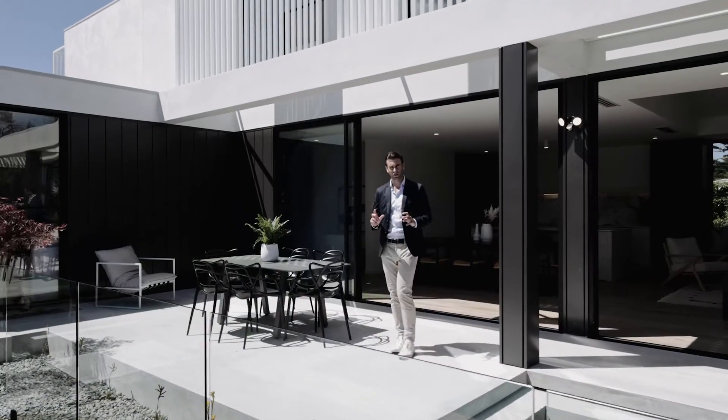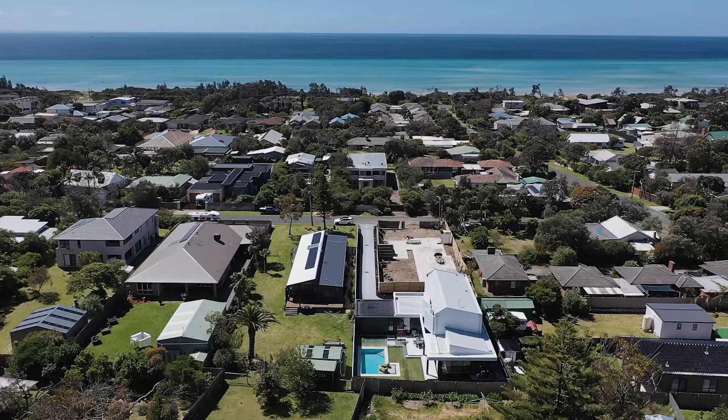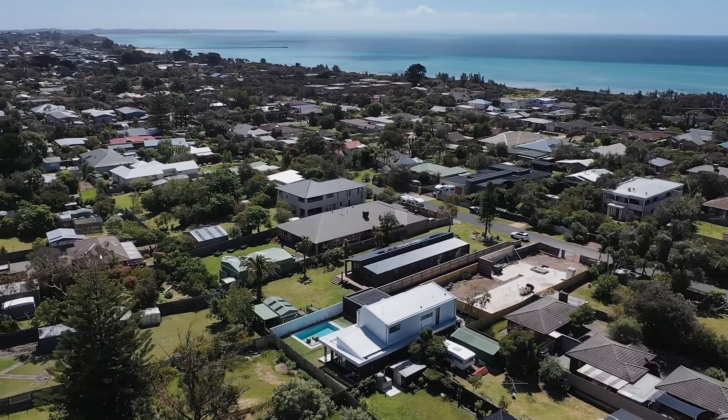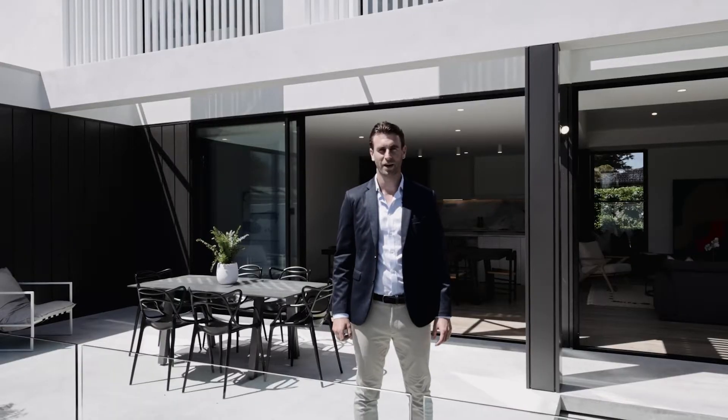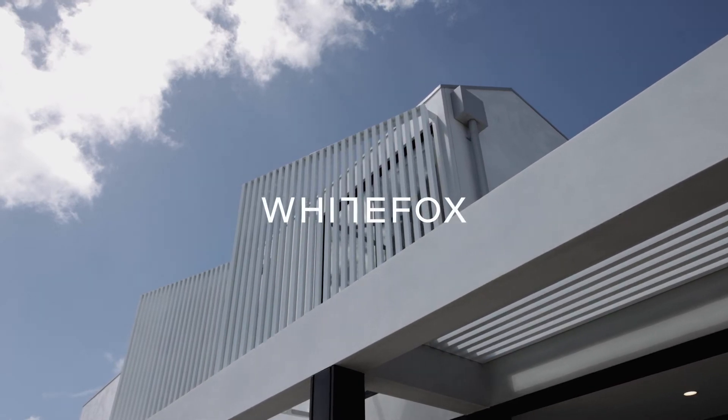What seals the deal is the lifestyle that this property provides you — under 400 metres to the water's edge, close to the Rye village and all the luxury comforts you need. This is one of the best homes in the area. My name's James Hallihan and myself and the White Fox team look forward to meeting with you soon.